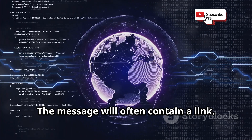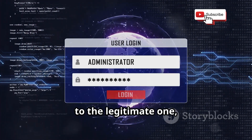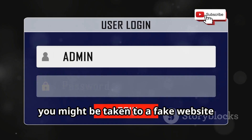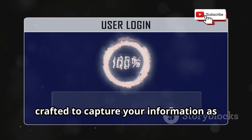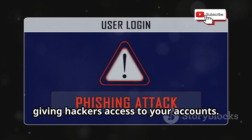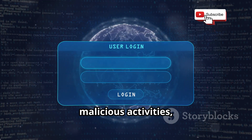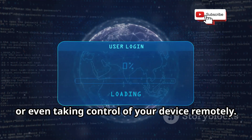The message will often contain a link designed to direct you to a fake website that looks almost identical to the legitimate one, making it difficult to distinguish between the two. If you click it, you might be taken to a fake website designed to steal your login credentials. Or it might download malware onto your device, performing malicious activities such as logging your keystrokes, stealing files, or taking control of your device remotely.